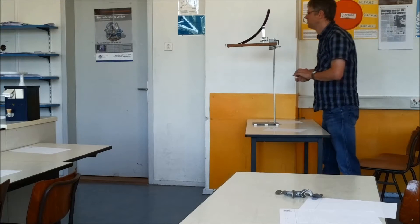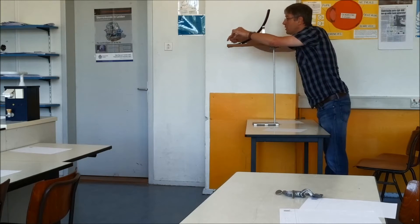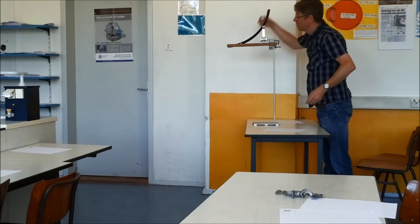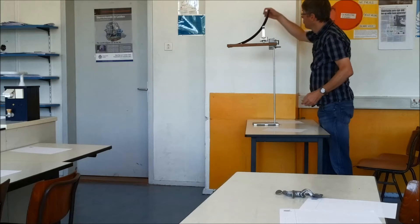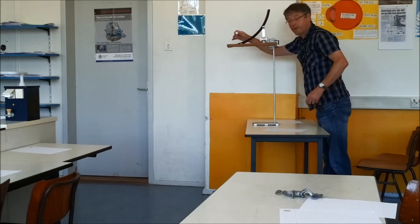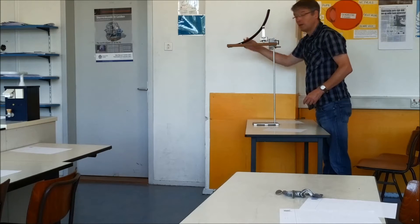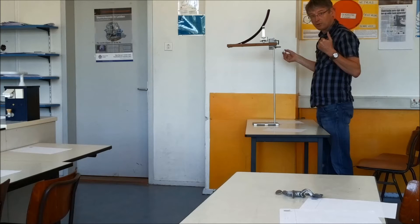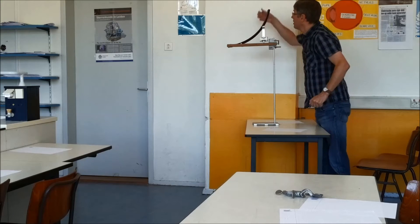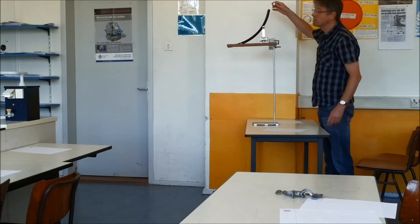I've got two balls here. One of them is going in this hole over here, and the other one will go up here and roll down. When rolling down, this ball will open the gate for the other ball, and from that moment both balls are going down to the floor. But the question is: which ball will hit the floor first — the ball falling straight down, or the ball shooting horizontally? You're about to find out.